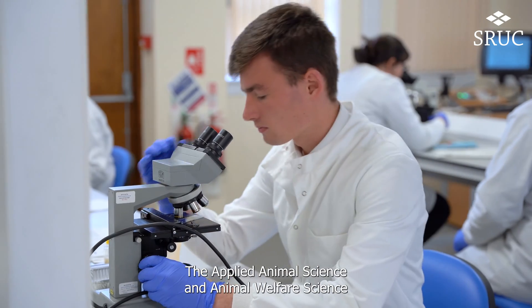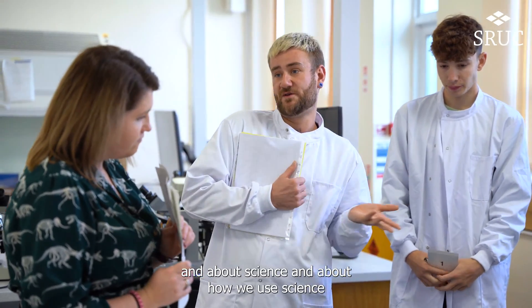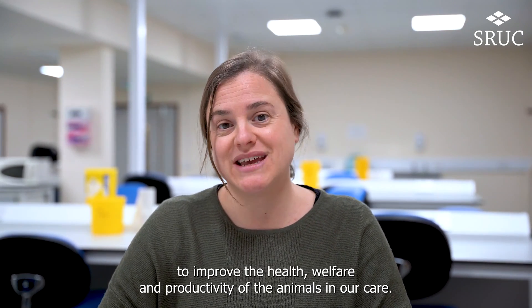Hi, my name is Dr Carol Thompson and I'm the programme leader for the Applied Animal Science and Animal Welfare Science BSc courses. The Applied Animal Science and Animal Welfare Science degree programmes are for those who are passionate about animals and about science and about how we use science to improve the health, welfare and productivity of the animals in our care.